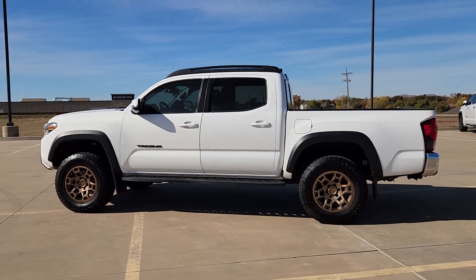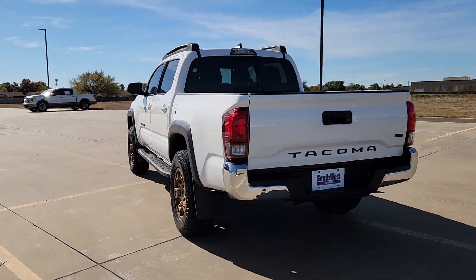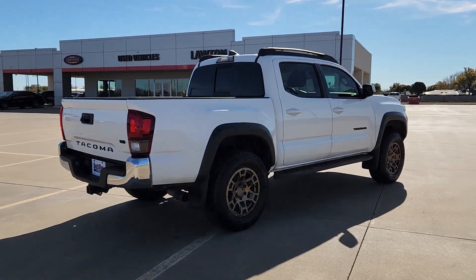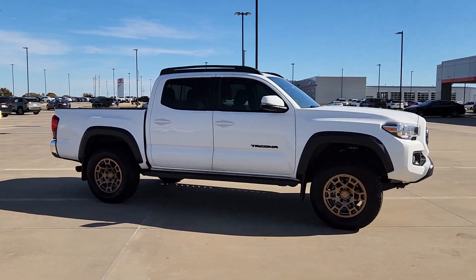Enjoy the view of this 2019 Toyota Tacoma. This vehicle is an outstanding buy with fewer than 45,000 miles on the odometer. You'll be comfortable, connected, and focused on the road or trail ahead in this capable Tacoma.